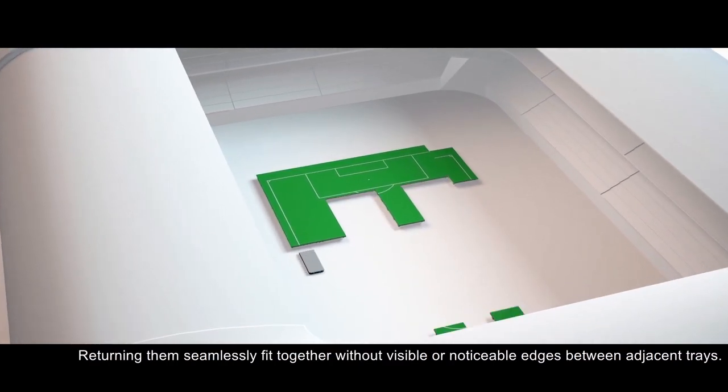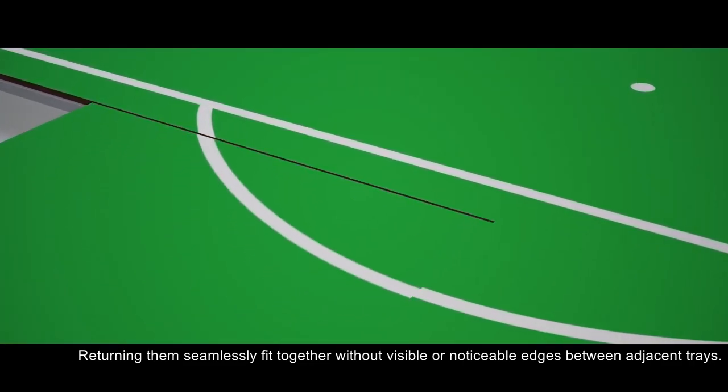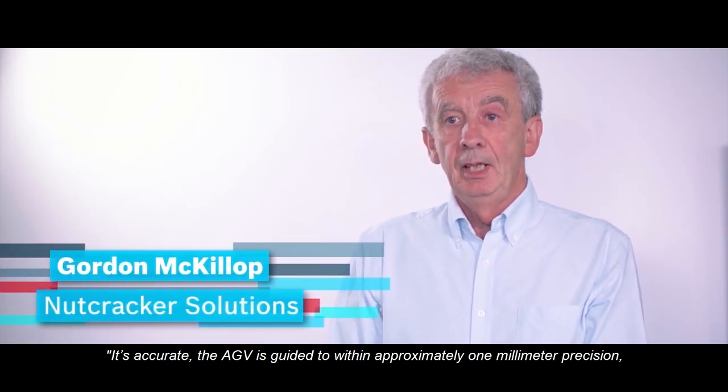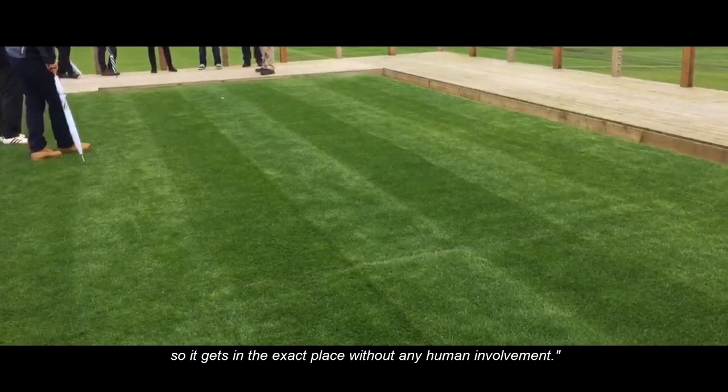The trays are returned seamlessly, fitting together without visible or noticeable edges between adjacent trays. It's accurate — AGVs guide each tray to within 1mm precision, so it gets into the exact place without any human involvement, resulting in a pitch in perfect condition.